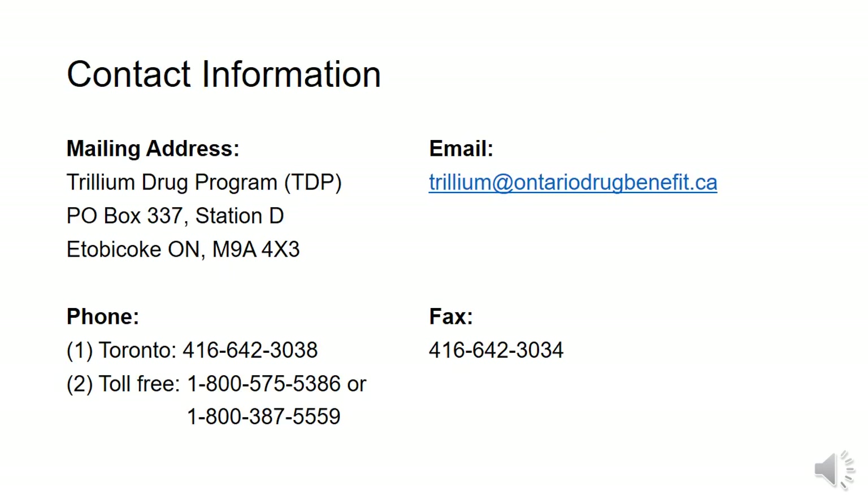This is the contact information where you can call or email with any questions you may have. You can submit your application through mail, email, or fax, but note that if you use email or fax, you must still mail in the original copy to Trillium. Thanks for watching and I hope this has made the Trillium application process easier.